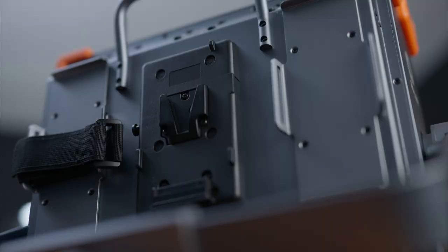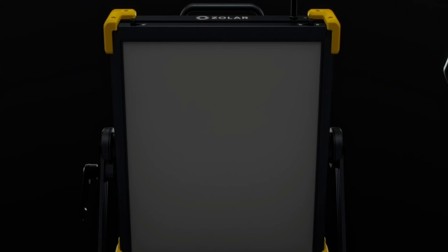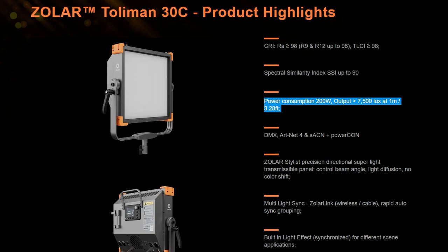The Zolar Toliman 30S is a 120 watt light that comes in at around 4,680 lumens. The Zolar Toliman 30C comes in at over 7,000 lumens at 100%, keeping the same color accuracy. But with respect to the 30S panel, I did not find the power output to be limiting. As a matter of fact, it's actually brighter than my Aputure 120D Mark II, which was the longstanding key light within the studio.